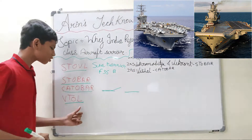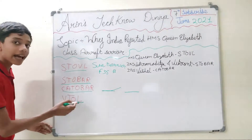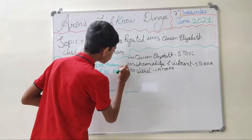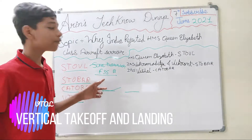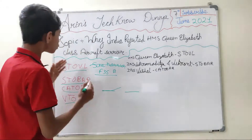Then there is VTOL — Vertical Take-Off and Landing — also known as helicopter carriers or amphibious assault ships. VTOL carriers support only aircraft capable of vertical take-off, and since the Sea Harrier is retired, only the F-35B Lightning II remains — which costs approximately 115 million dollars and is a very expensive fifth-generation fighter.